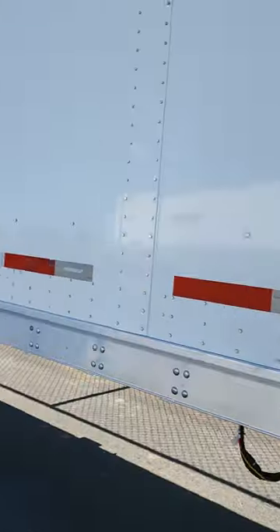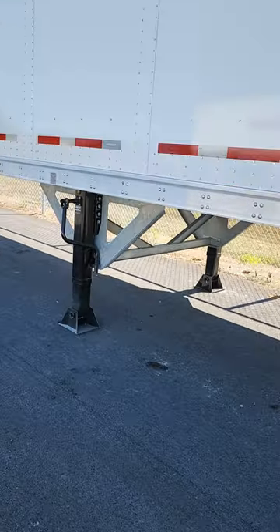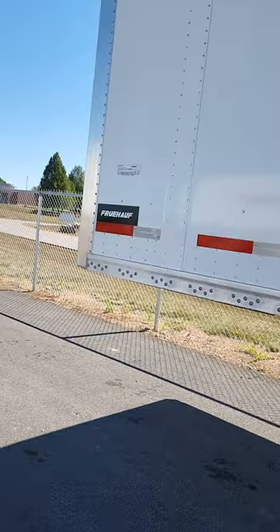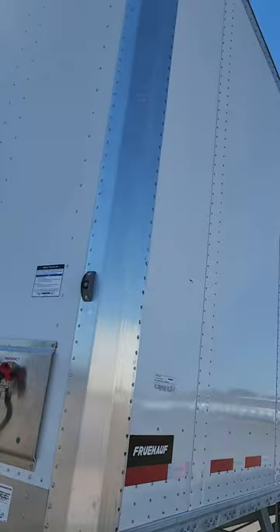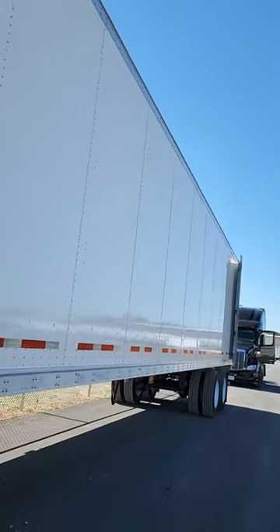I was looking at used trailers — $45,000, $40,000. This one's brand new, actually $52,000. No money down, $72/month financing. So I went with this for the business.